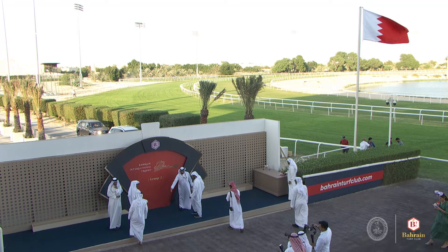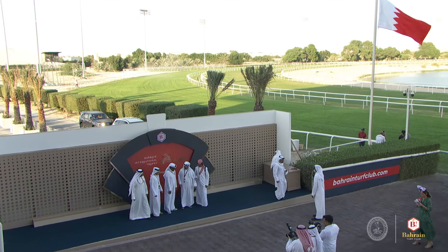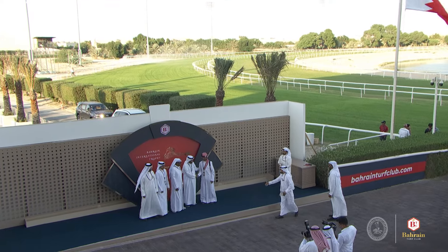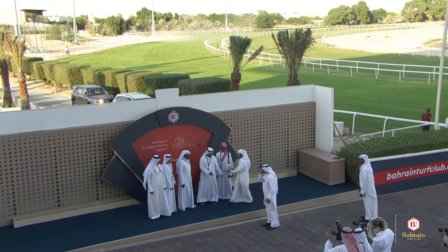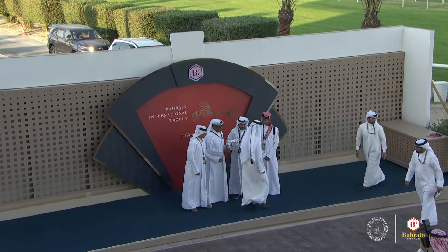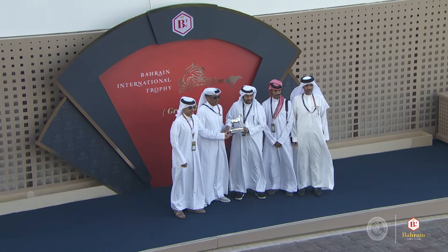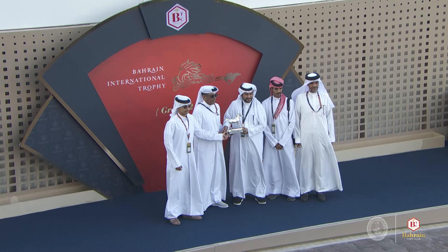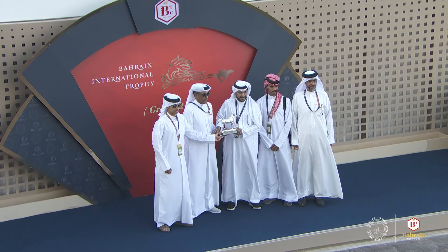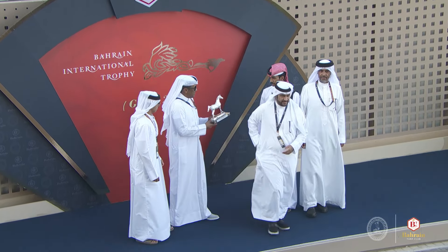For our first race on this big day, we welcome up Yousef Boughi, Chief Executive Officer of the Rashid Equestrian and Horse Racing Club, to present the trophy for this World Arabian Horse Organization Cup. Congratulations to Quhaylan al-Adiyat 1894, trained by Yusuf, ridden by Abdurrahim Jassim, in the colors of Victorious Racing — the winner of our opening race, Quhaylan al-Adiyat 1894.